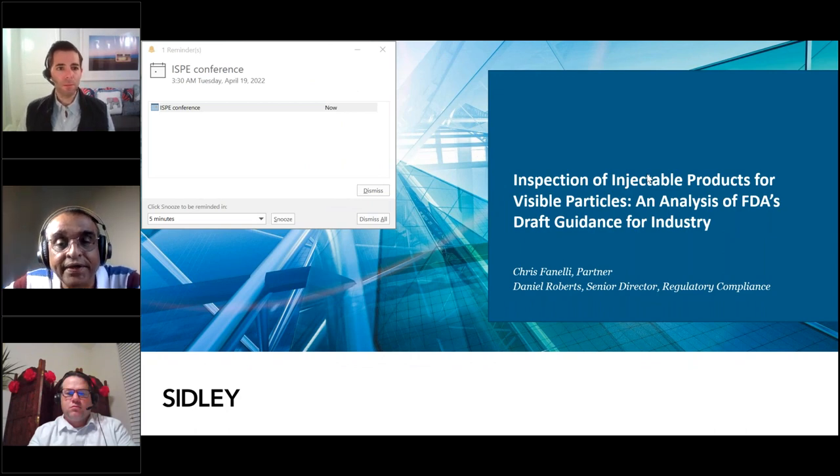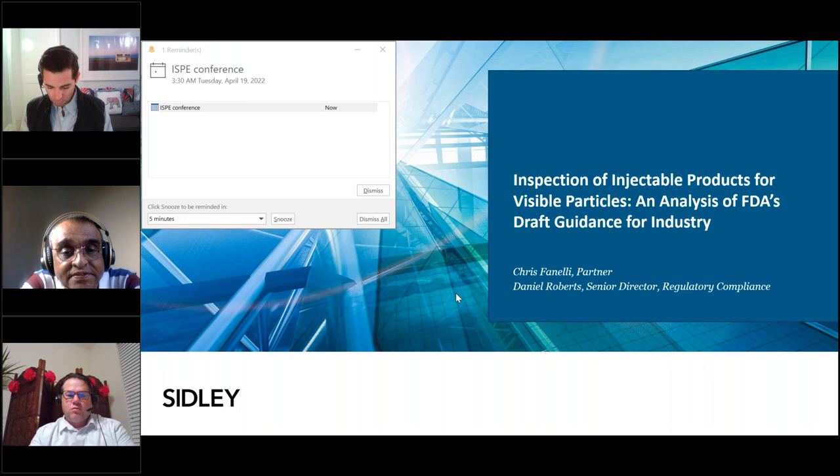In December 2021, the U.S. FDA published a draft guidance on inspection of injectable products for visible particulates. Visible particles in injectable products is a high priority area for FDA due to the potential safety risks. This is also a high compliance risk area for many injectable manufacturers.